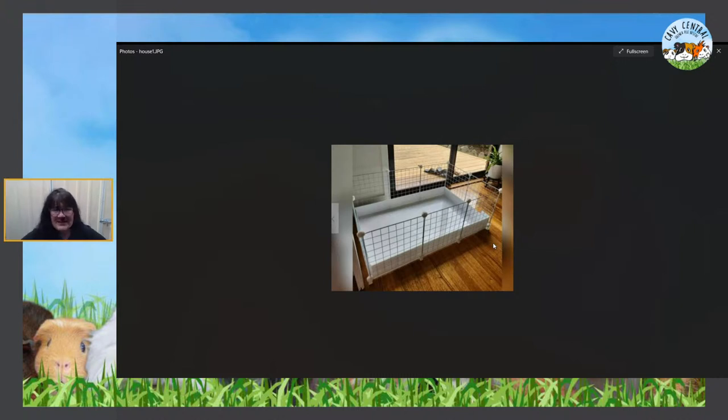Sadly, I've done rescues in the past where people have put CNC cages on balconies as outdoor cages. They are not outdoor cages — they offer no protection from the elements whatsoever. They are purely and simply for indoors.